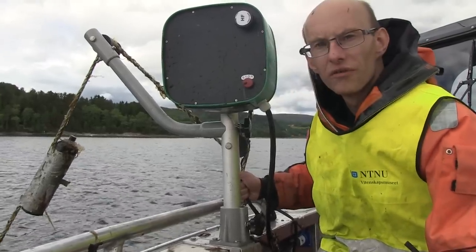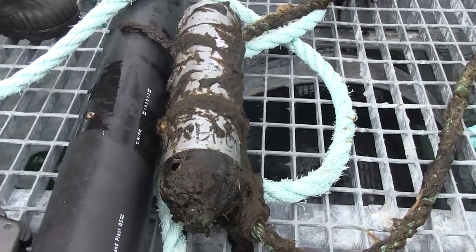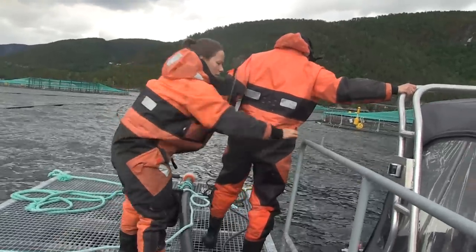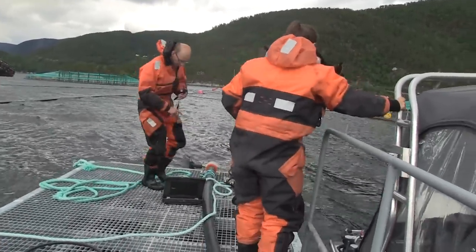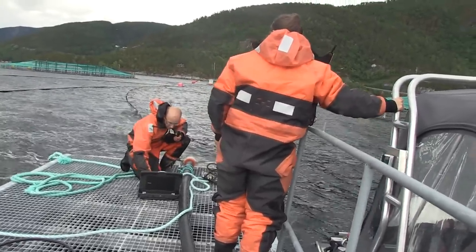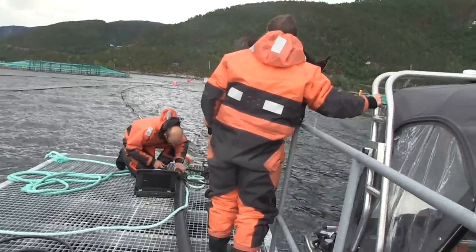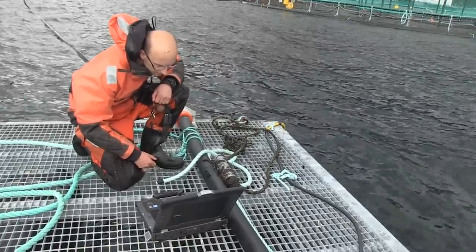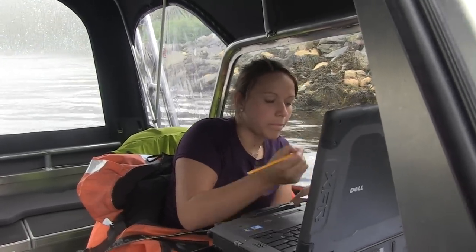Here we have the acoustic receiver, and when a tagged sea trout is within a range of 300 to 400 meters, the number from the fish will be transmitted from the tag inside the fish to the acoustic receiver. So now we are downloading the receiver and all the data will be transferred wirelessly to our laptop here in the boat. This receiver will be out here both summer and winter and record the fish that are present in the fjord — and this will also give us information about the fish that are not present here during different times of the year.